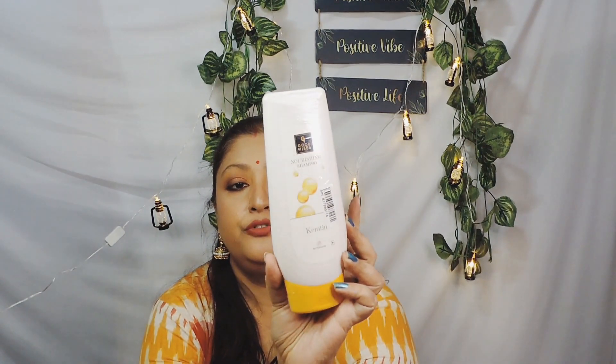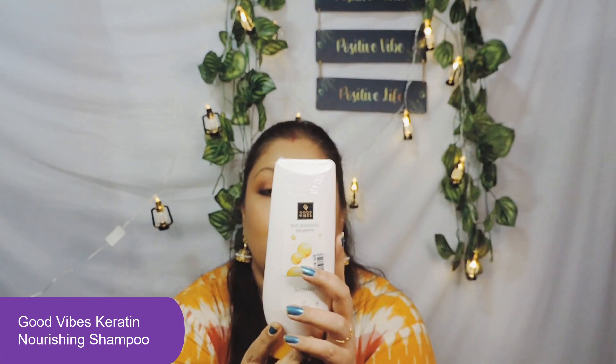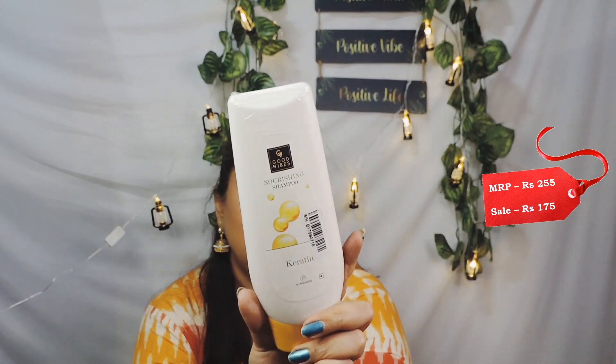Next, I got a keratin nourishing shampoo from Good Vibes. I was looking for a shampoo and thought I'd give this a try. It's a big 200ml bottle. Good Vibes products are hit or miss for me, so I'll need to use it to give you proper feedback. This retails for ₹255 and I paid ₹175.